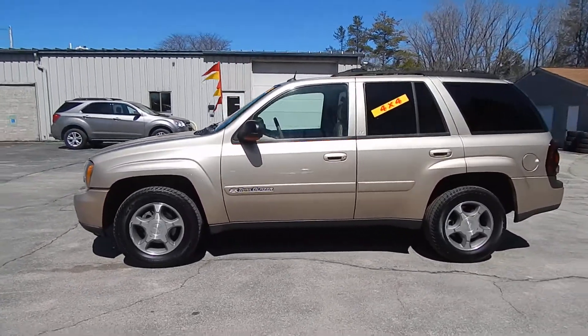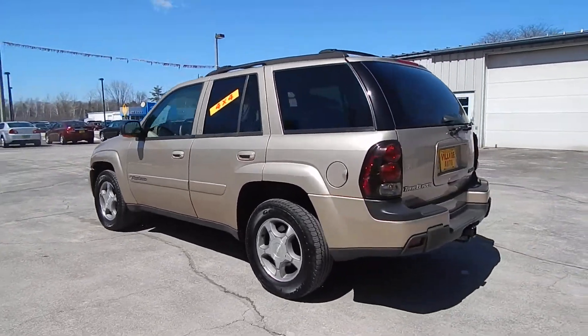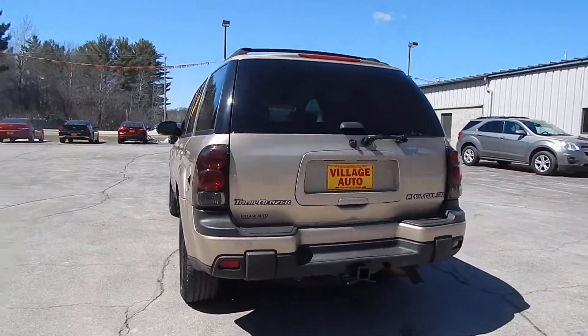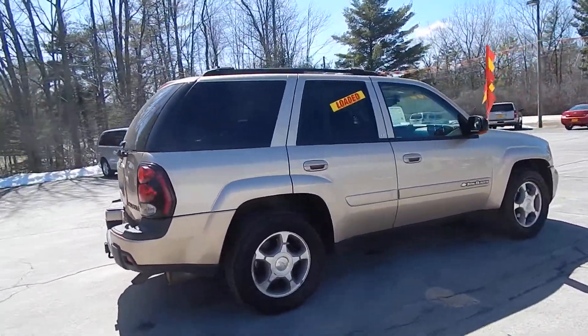This is Village Auto's 2004 Chevrolet Trailblazer LT with four-wheel drive. Very nice, well-maintained Chevrolet Trailblazer.